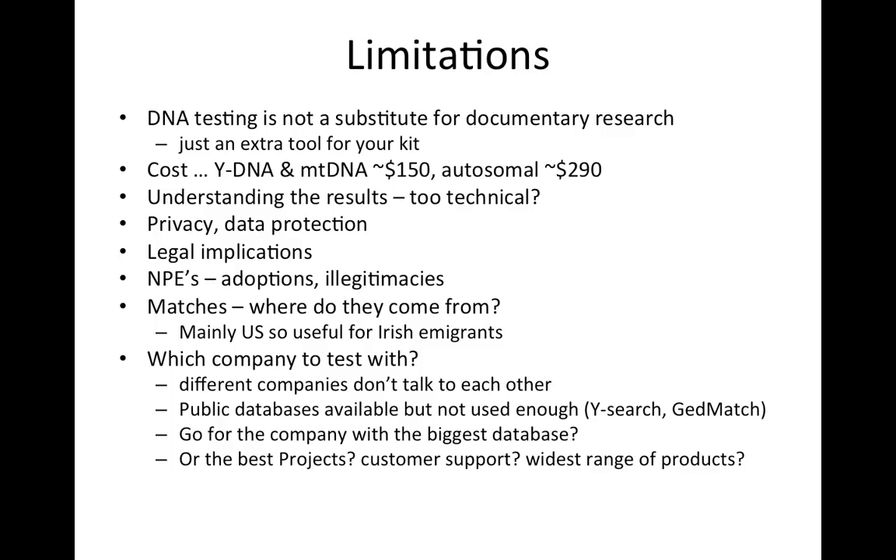DNA testing is not a substitute for documentary research — it's just an extra tool for your kit. Cost is an issue: it costs about $150 for Y-DNA and mitochondrial DNA testing, and autosomal testing costs about $300, depending on which company you go with. Understanding the results is difficult for many people — a lot find it far too technical, which is one of the most common complaints. People also have concerns about privacy and data protection, and there are potential legal implications. You also have to brace yourself for the possibility of non-paternity events, such as adoptions or illegitimacies you may not have been aware of.